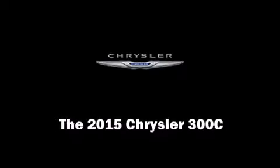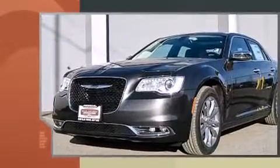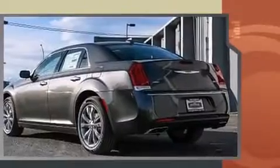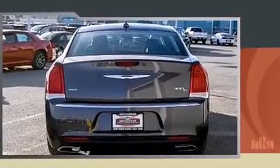Discerning drivers will appreciate the 2015 Chrysler 300. This four-door, five-passenger sedan is ready to drive off the showroom floor. Smooth gear shifts are achieved thanks to the refined six-cylinder engine, and all-wheel drive keeps this model firmly attached to the road surface.